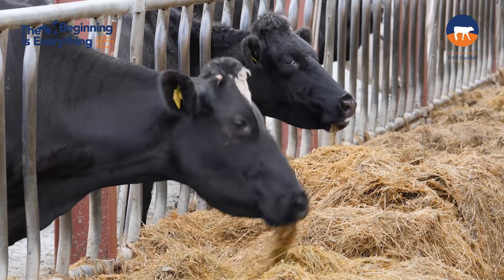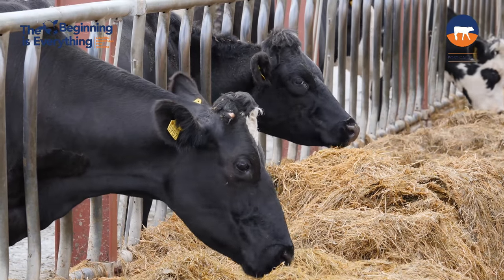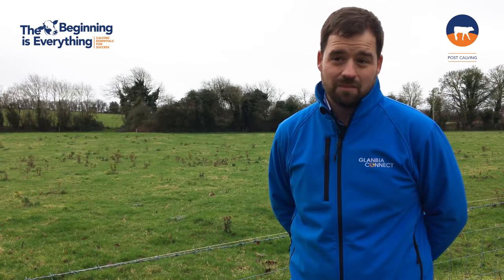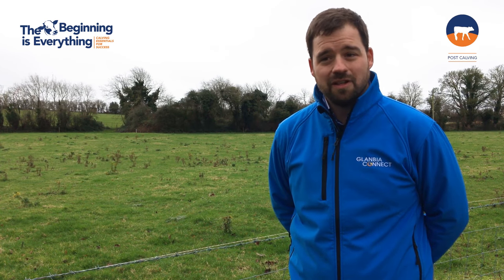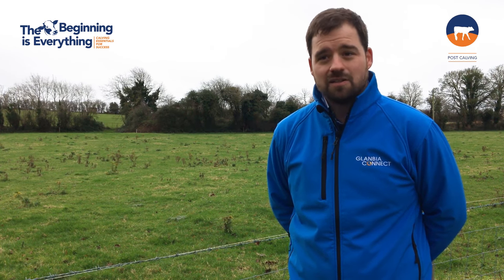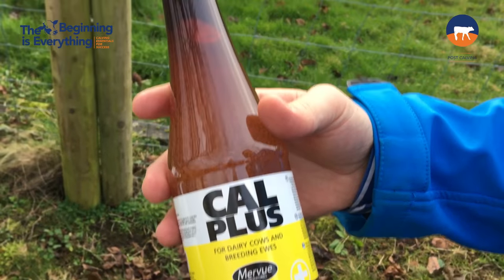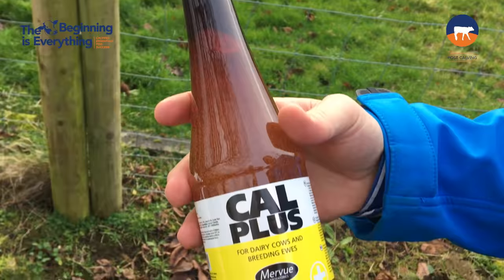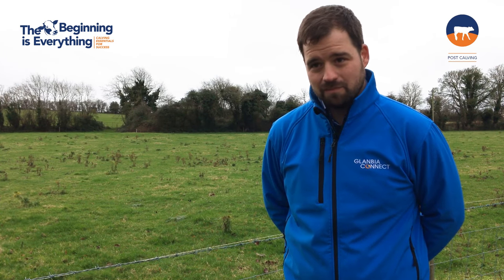Two other issues that are very common after calving are milk fever and retained placenta. Milk fever is really a deficiency in calcium, and if issues arise you have two options: either feed cows some Calplus around calving to boost calcium levels and increase their uptake, or once they go down with milk fever you have to get the vet out to give them calcium in the vein.